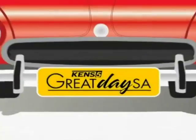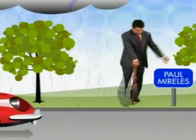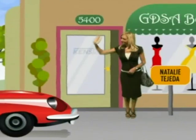Live from KENS 5, this is Great Day SA with your host Bridget Smith, featuring Eileen Tevis, Paul Morelis with Weather, and Natalie Tejeda.